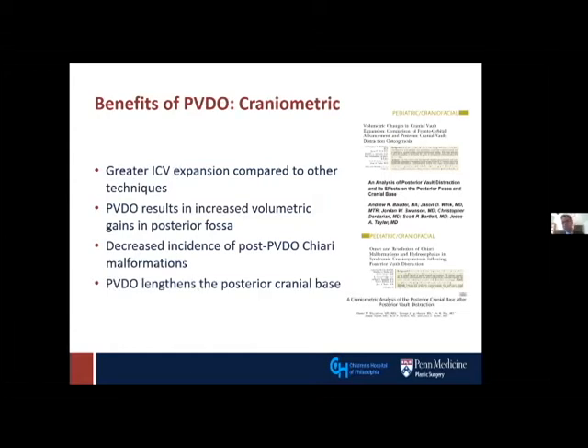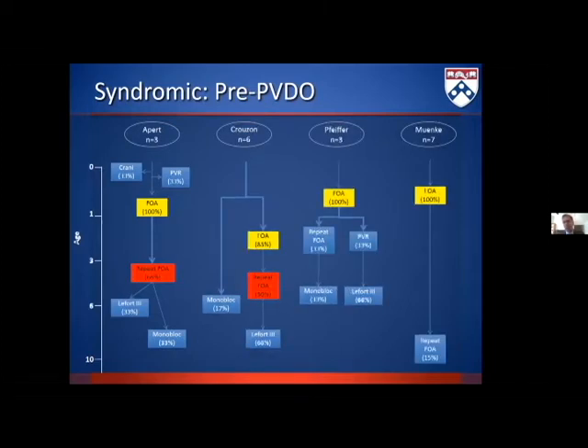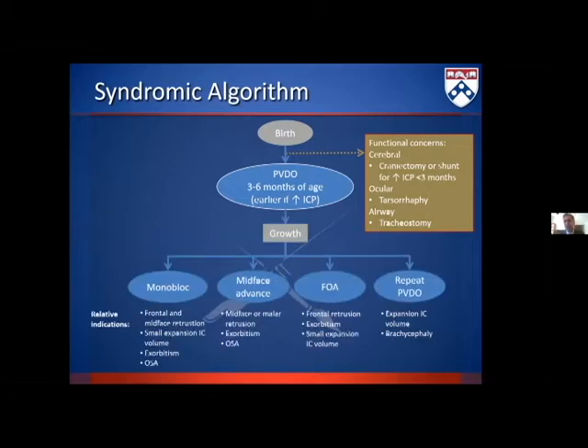The most important differences in posterior cranial vault distraction are in the posterior cranial base. Our center was doing a lot of open cranial vault remodeling before PVDO came along, and that was leading to the need for additional repeat open procedures — very high rates of repeat surgery pre-PVDO. Then in 2009, shortly after White and colleagues published on PVDO, we came up with a cranial algorithm that has been our preferred approach for treatment of syndromic craniosynostosis since that time.